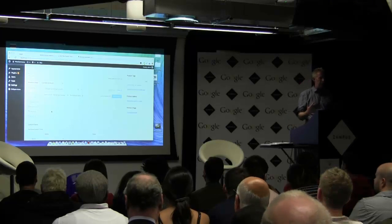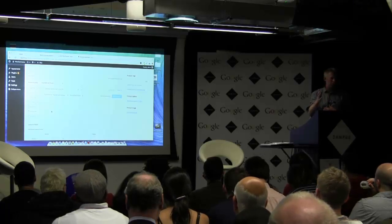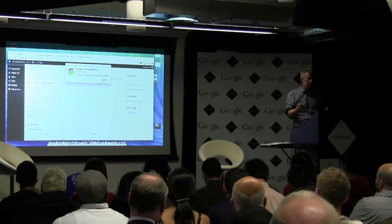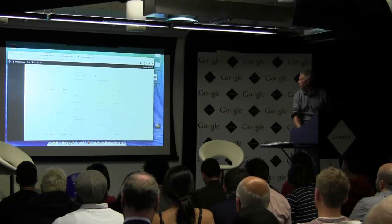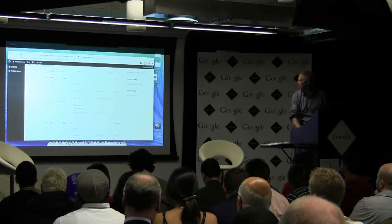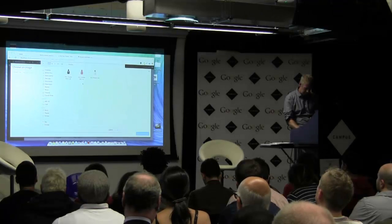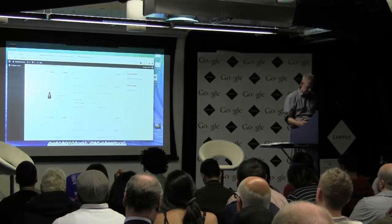This is where you create your variations. You can do them one at a time — a small black one, a small red one — or you can do them all at once using 'Link All Variations'. Nine variations have been created — which is three times three. Here they all are. You can go through and upload photos for each variation, so when the user chooses a different variation they'll see it reflected. You can also set different prices — I'm going to put £10 for a small one.